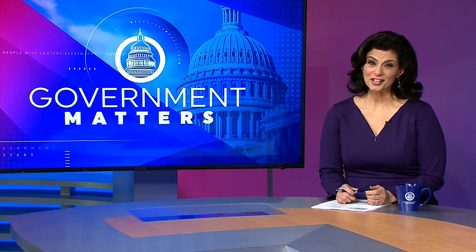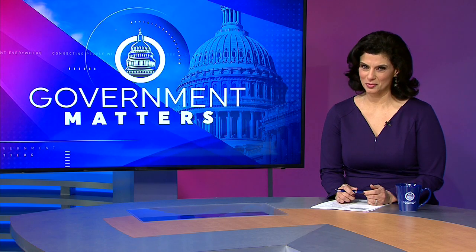Dr. Ripley, so nice to talk to you — thank you so much for being on the program. Yeah, absolutely, thanks for having me. Thanks for watching; if you enjoyed the video, give it a thumbs up and subscribe to our channel so you don't miss out on any future Government Matters interviews.